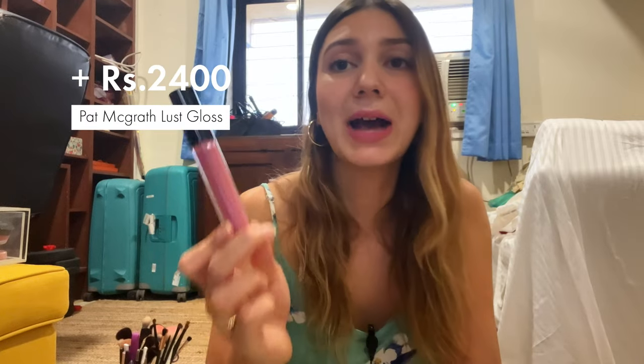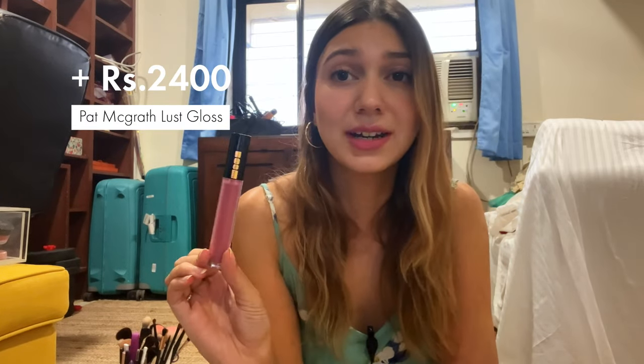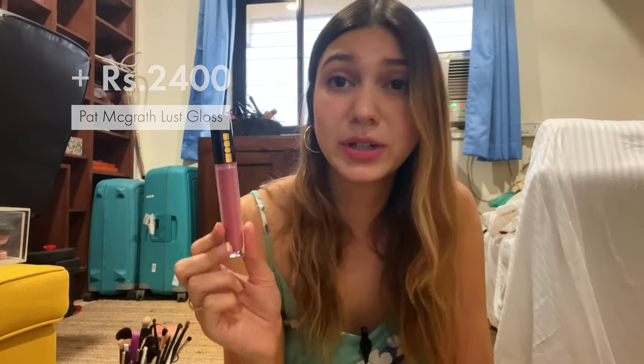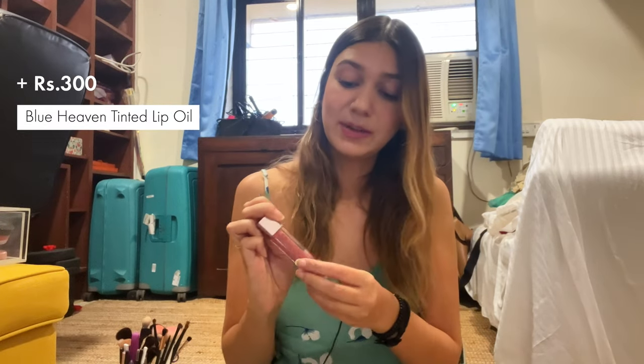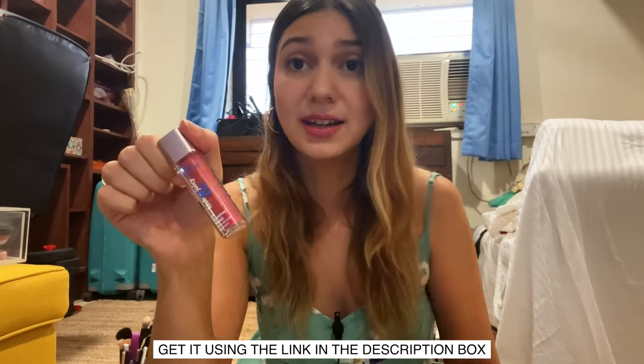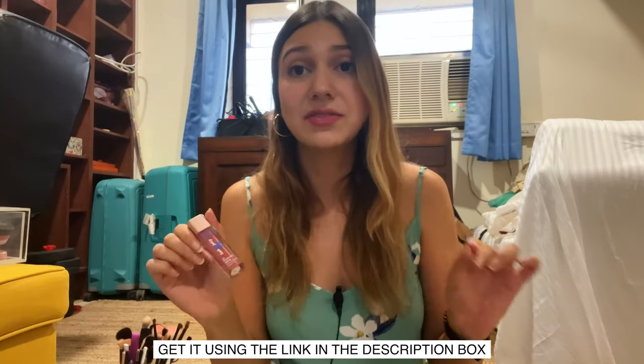I have a lip gloss from Pat McGrath which I regret buying — it doesn't look great on me and it was super expensive. But my favorite, favorite lip gloss is this one from Blue Heaven. It has a lip plumping effect and is a tinted gloss as well. It looks great on top of any other lipstick or just by itself — great for college, for work, for a slightly neutral lip with a little pop of color. It's the Blue Heaven Lush and Juicy — I'll link this in the description box, it is my current favorite lip gloss.